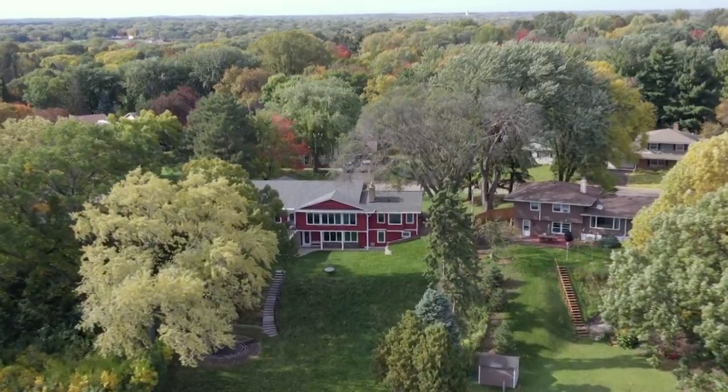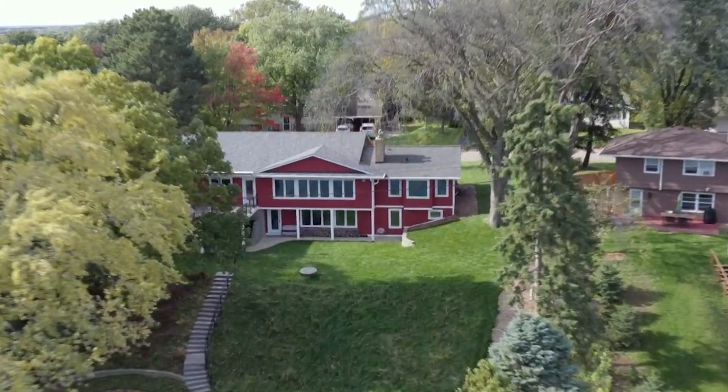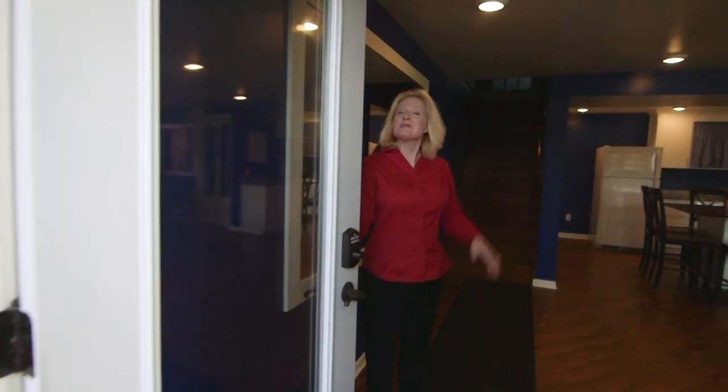From the outside, you wouldn't know this rambler nestled on Heiner Pond in White Bear Lake contains a pretty little secret inside that the owner and city staff want you to know about. Welcome to our accessory dwelling unit. Take a look and enjoy.